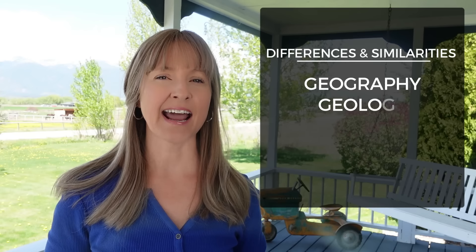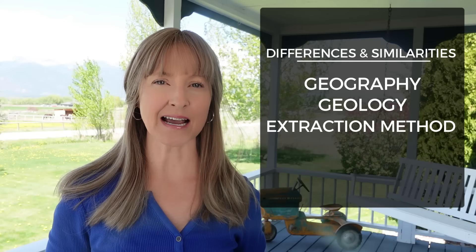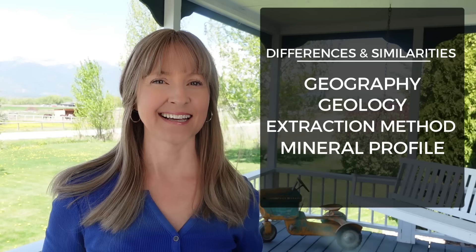In a much older video, I did a comparison between Celtic Sea Salt and Himalayan Pink Salt. I received numerous requests to add Redmond's Real Salt into the comparison. Coming up is a run-through of the differences and similarities of their geographic, geologic, and methods of extraction for each salt. I'll be including a side-by-side comparison of their mineral profile, including their sodium content. And what about microplastics? I'll address that too.